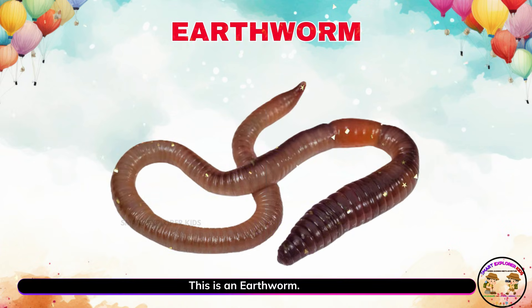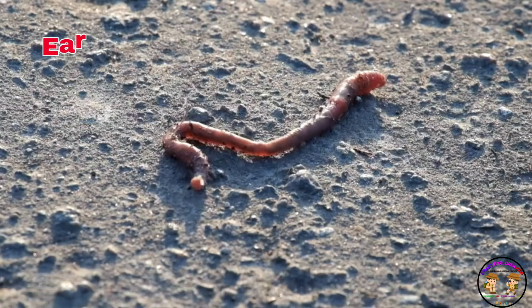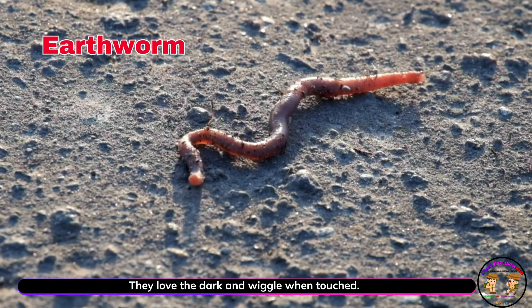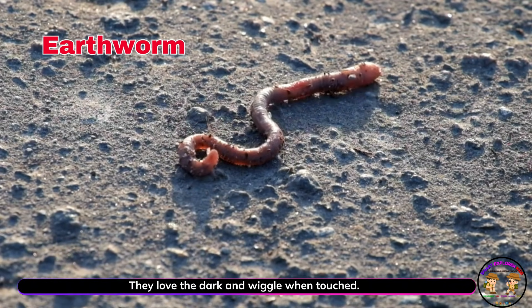This is an earthworm. Earthworms crawl underground and help the soil. They love the dark and wiggle when touched.